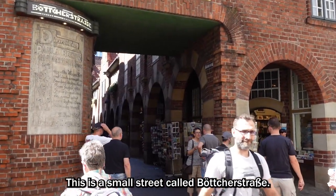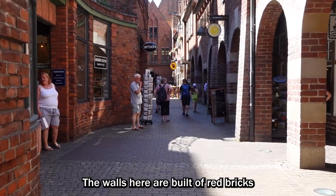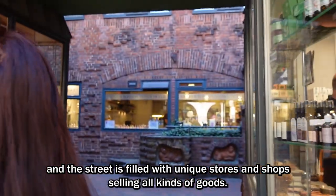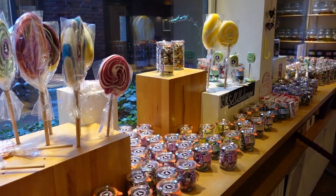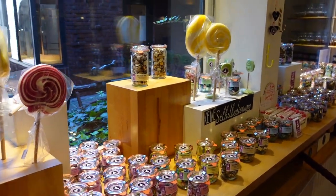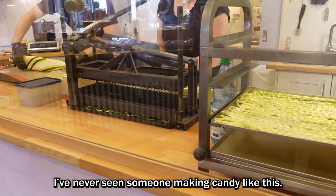This is a small street called Böttcherstraße. The walls here are built of red bricks and the street is filled with unique stores and shops selling all kinds of goods. I've never seen someone making candy like this before.